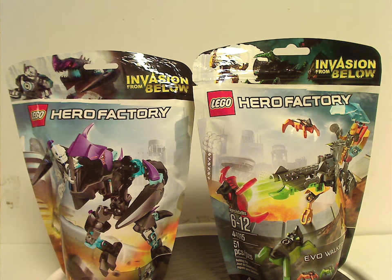Well hello everyone, Dylan here, happy Throwback Thursday, and the rotation leads us to a Hero Factory review. This one is on my first pair for Invasion from Below, being Evil Walker and Jawbeast vs Stormer from early 2014.